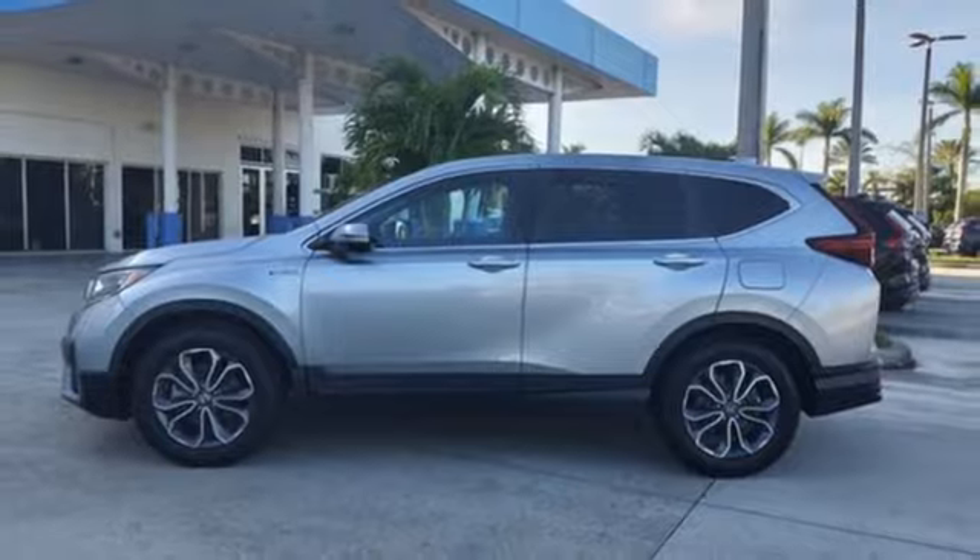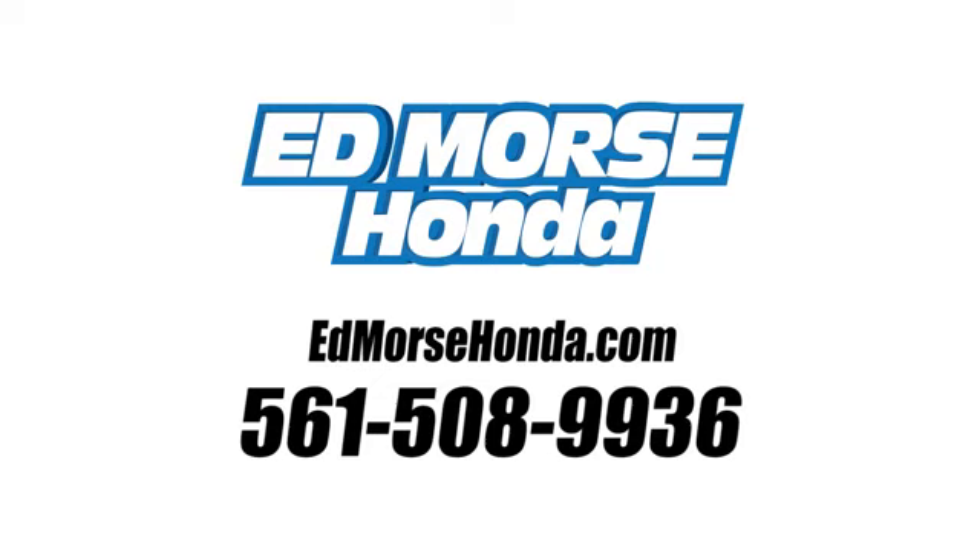Experience it for yourself today. Call us today at 561-508-9936. For value and for service, it's Ed Morse.